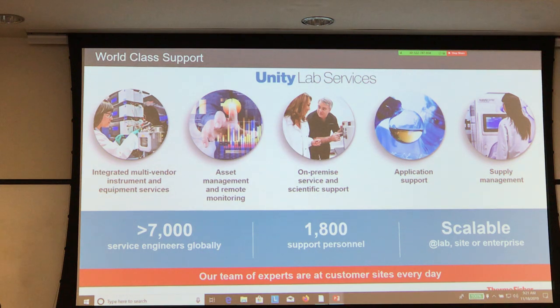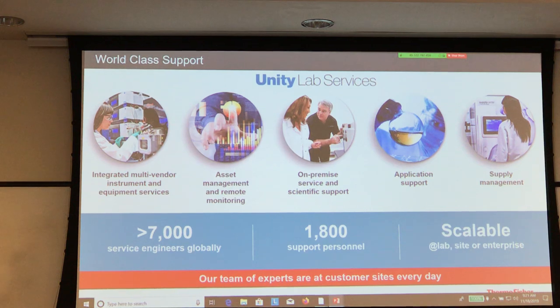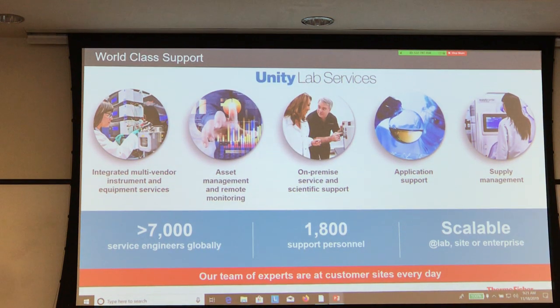Unity Lab Services is very important because it takes care of the instrumentation you acquire and supports it — keeping it working 24/7 as much as possible.